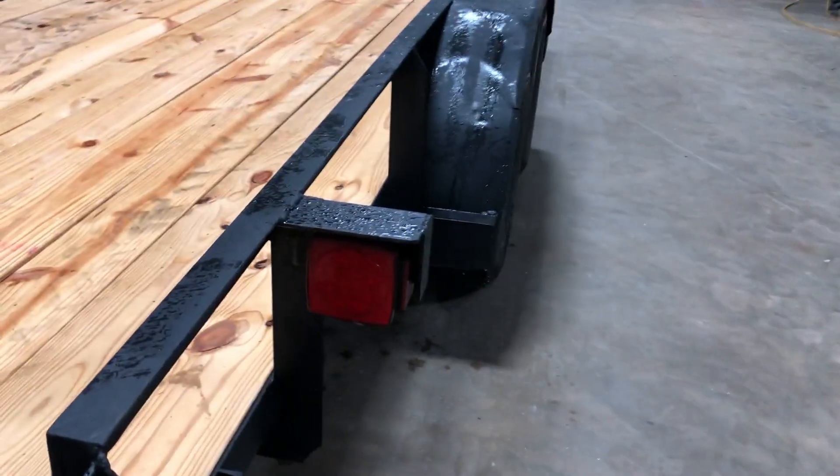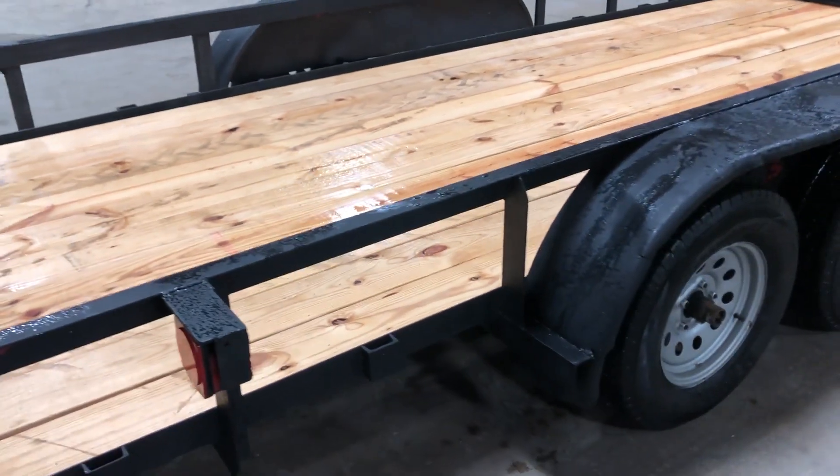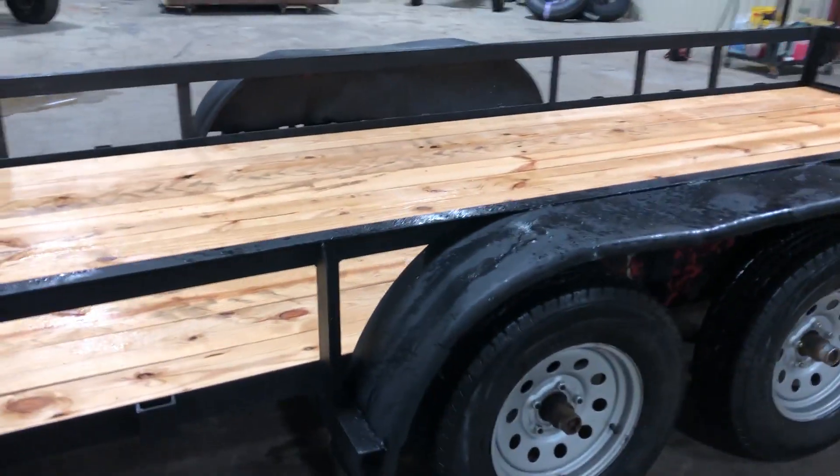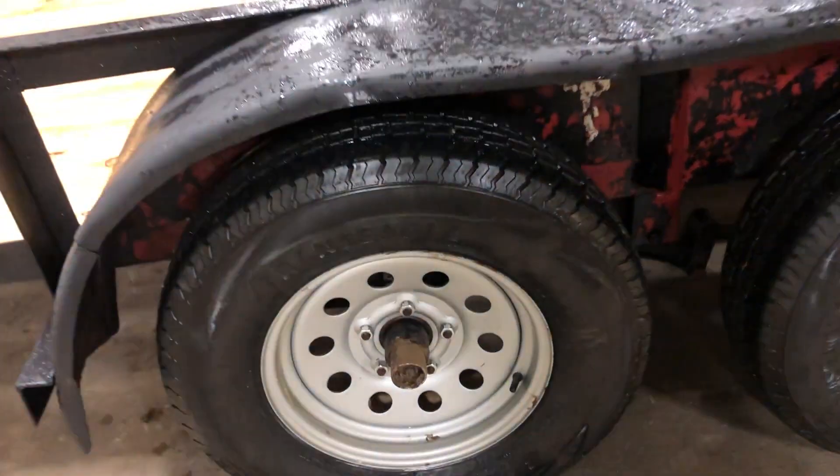It does have a title and LED lighting. The boards alone are probably a couple hundred bucks — probably five or six hundred bucks, as he had them done at a trailer shop. It also has a new set of rims on it.